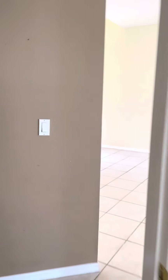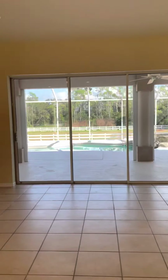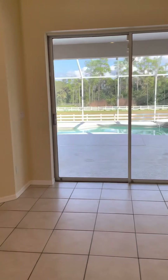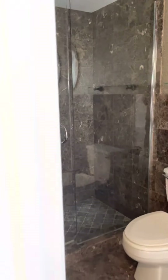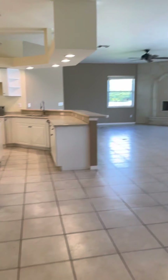My assumption is they're thinking this is more of a formal living room - obviously looking out to the property. This is the bathroom for the pool and does have a shower.